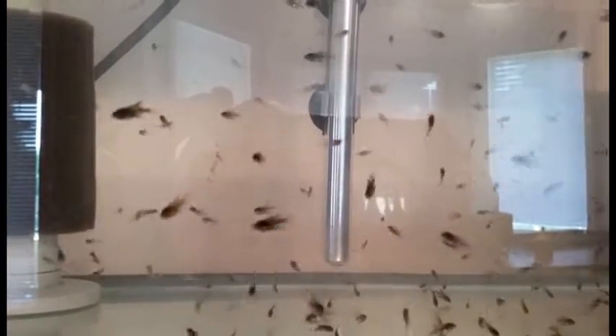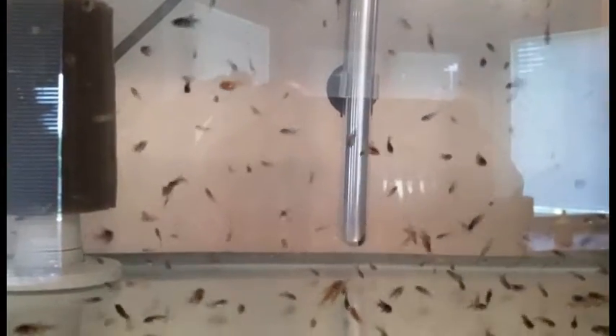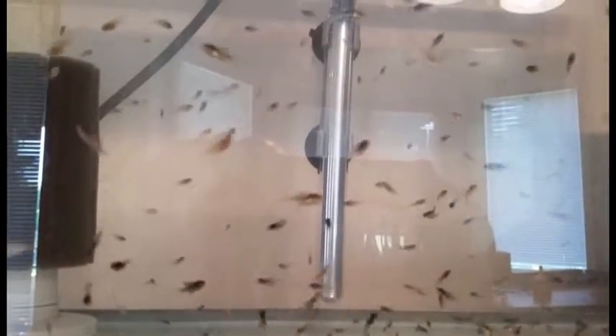Way overcrowded at this point — but I had nowhere to go with these things, so I'm doing massive water changes every single day just to keep them healthy. A lot of food, a lot of water changes, and just a ton of baby angels in here.